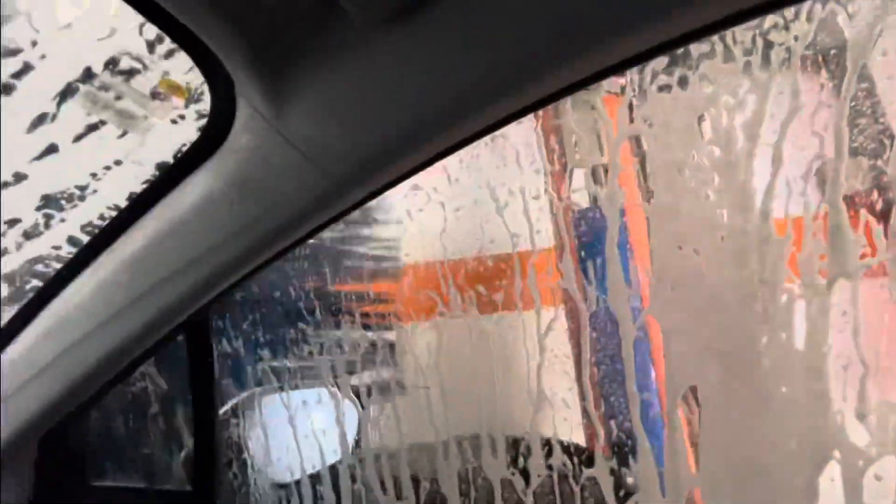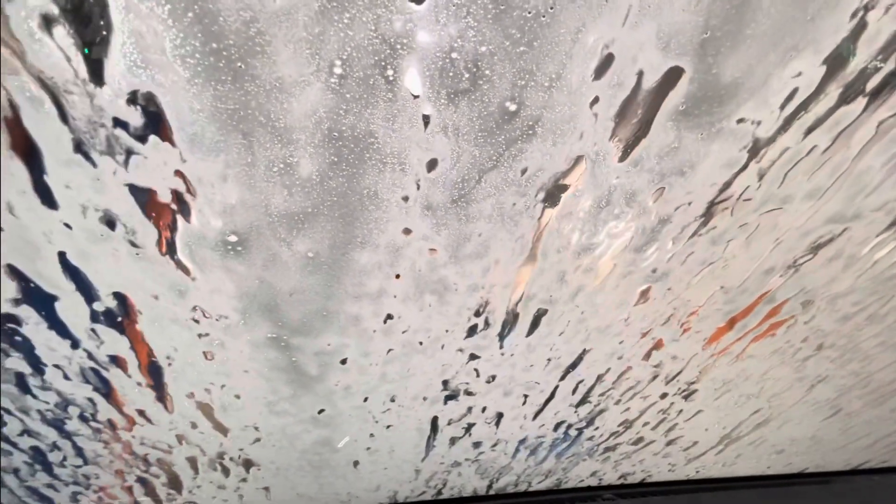Look at the windshield, wow! Oh wow, look at this brush — it's scrubbing the windows of our car. Wow, here comes the top brush. Here comes some high pressure water, look at that. We got another brush here, look at this brush right here, it's scrubbing.